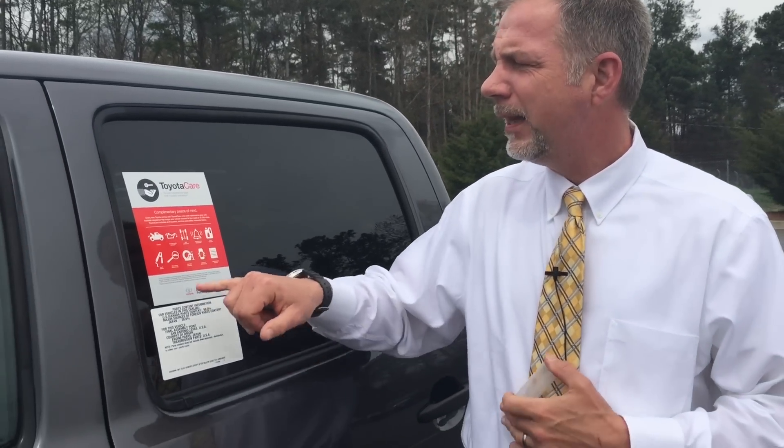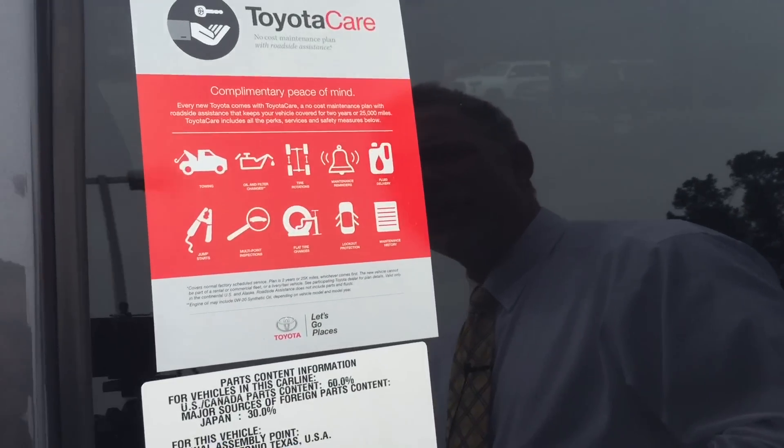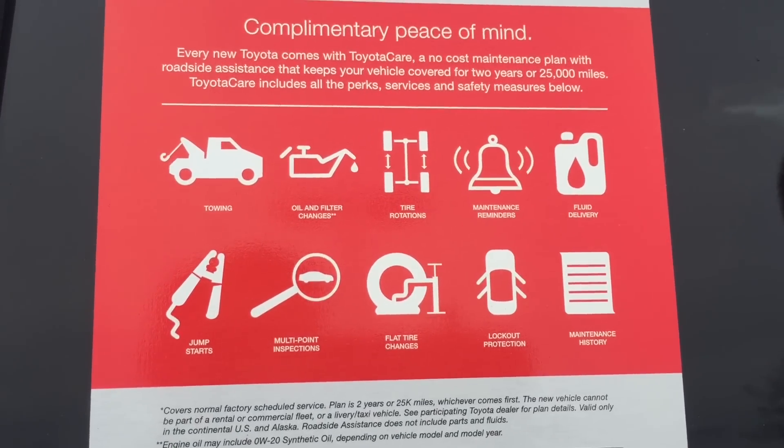Every new Toyota vehicle comes with complimentary ToyotaCare. What ToyotaCare involves is the first two years or 25,000 miles of ownership, all your factory scheduled maintenance is included — your oil changes, tire rotations, and inspections. Also for the first two years, but without a mileage limitation, you get roadside assistance, which includes things like towing, lockout assistance, gas delivery, jump starts, etc.